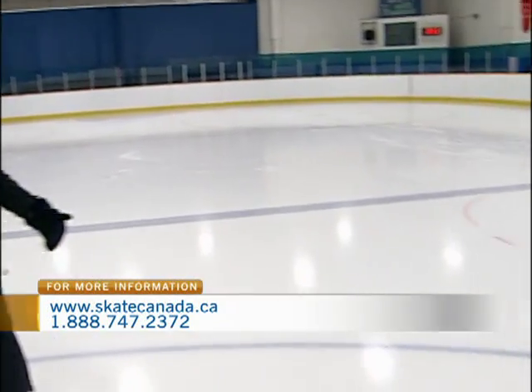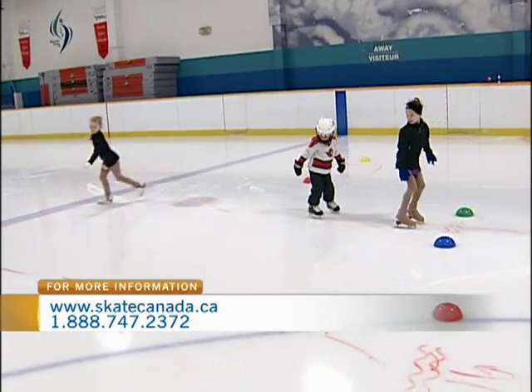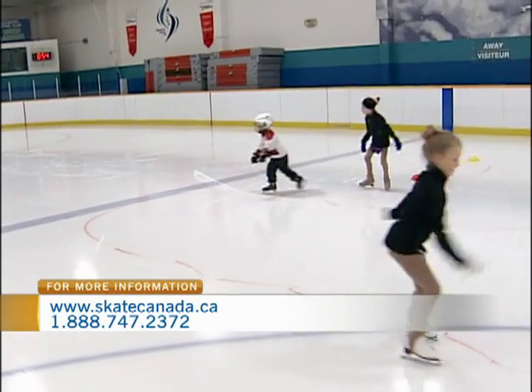So where does the circuit begin? Well, what we've set up today is called a progression circuit. We are going to teach you how to jump. So we're going to start over here.